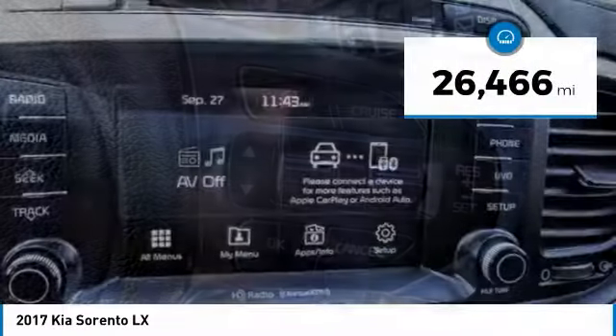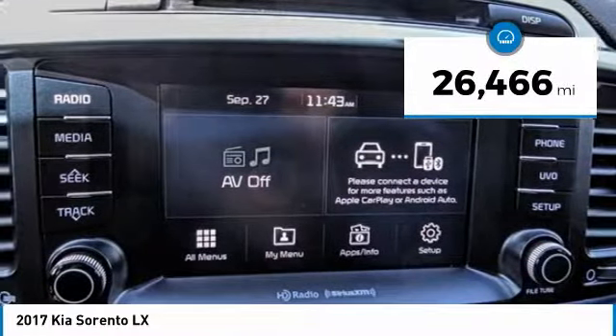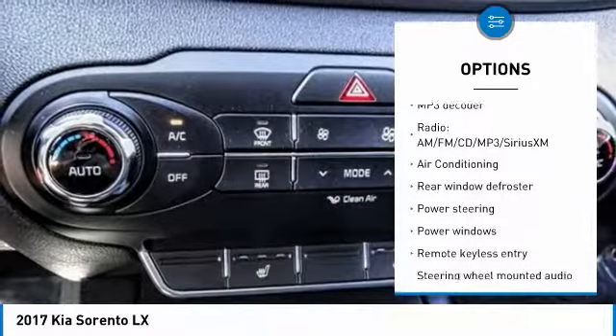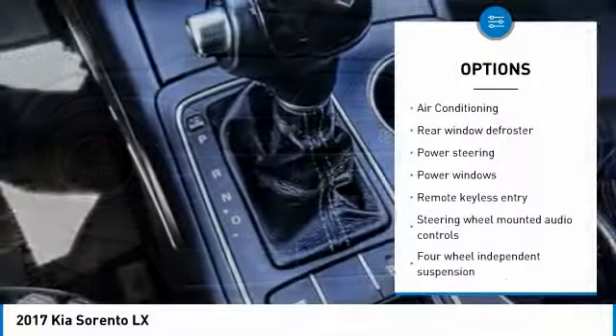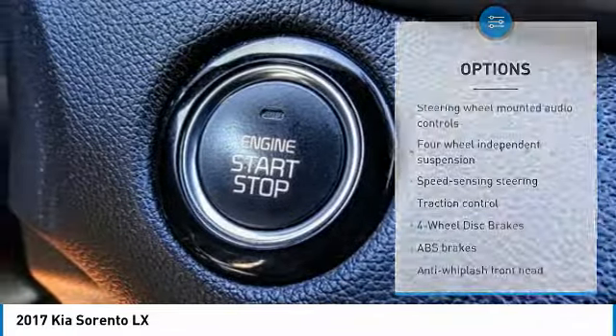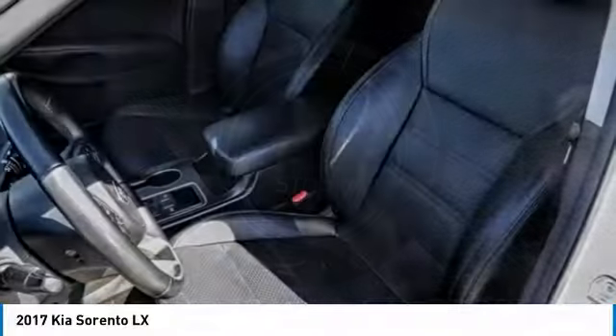This vehicle has less than 30,000 miles. Here are some of this vehicle's great options: traction control, air conditioning, dual airbags, power steering, alloy wheels, four wheel disc brakes, power windows, security system, CD player, rear window defroster.